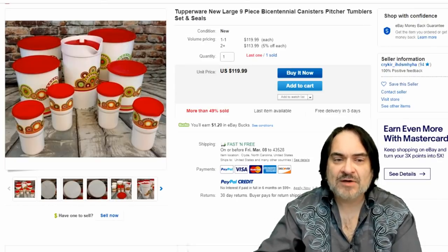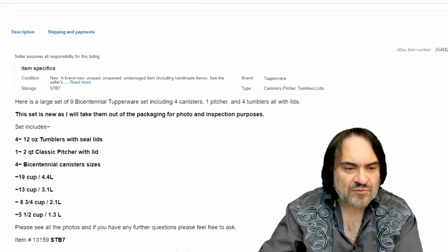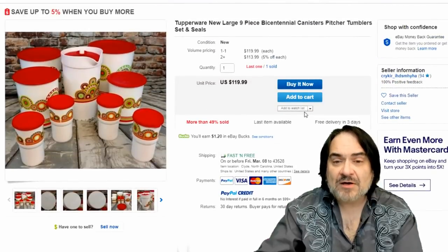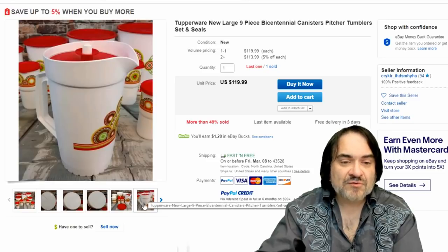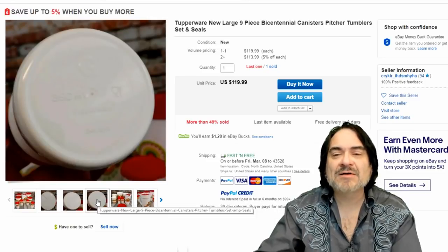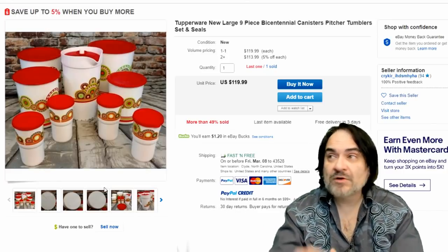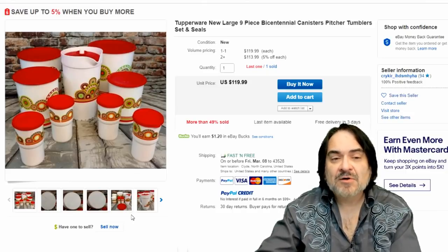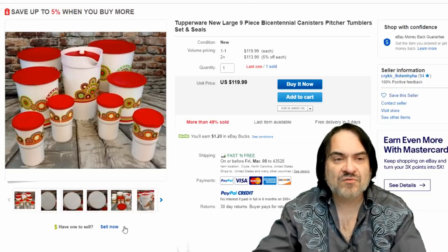Here's a bicentennial canister set — vintage and never used. There are new versions too; they do recreate some of these. Believe it or not, there are a ton of people that only buy Tupperware for their household needs, and there are collectors of Tupperware that just have walls of Tupperware items. I'm never shocked when somebody collects something like this, because I know there's value in all this vintage stuff.